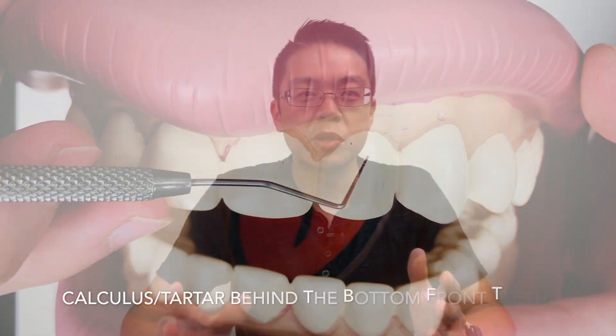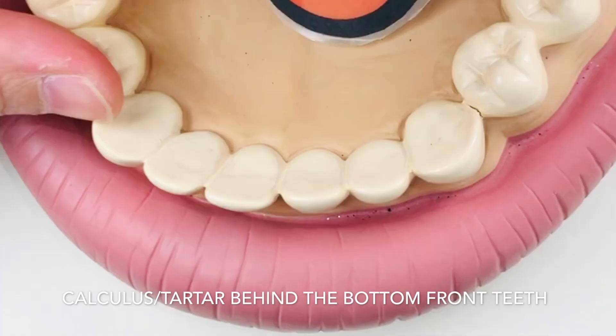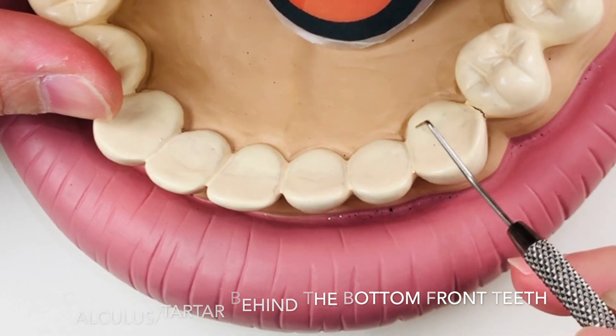The next is if I see calculus or tartar on your teeth. Calculus almost always accumulates behind the bottom of your front teeth. So if you want to impress your dentist, make sure you clean this part of your teeth during your regular brushing.